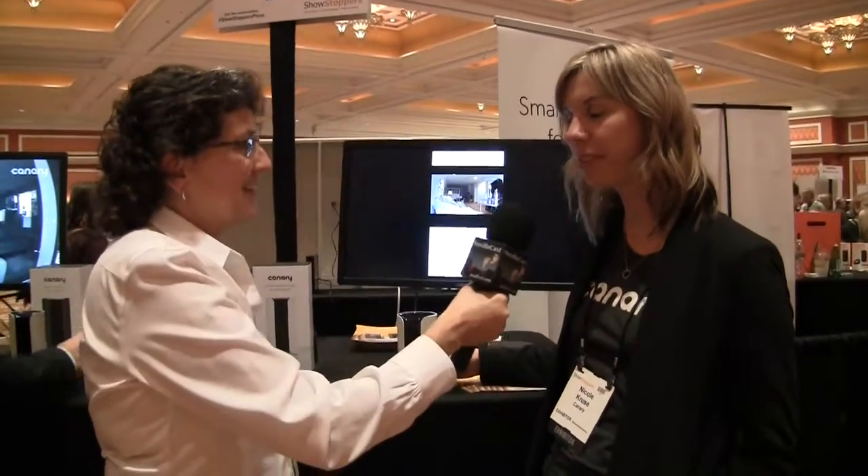Canary is a complete home security system in a single device. It has a motion-activated camera, so if it notices motion in your home while you're gone, you'll get an alert to your smartphone and you can check out the video. If everything's fine you can ignore it; if there's someone in there that shouldn't be, you have the option to call the local emergency number.